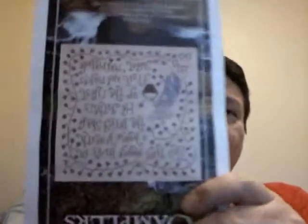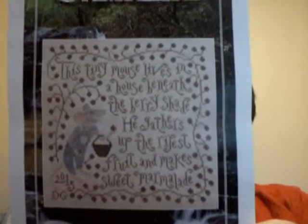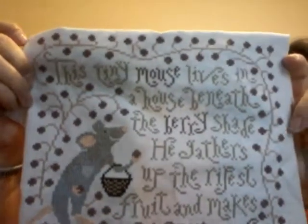Sweet Marmalade — this is such a cute design. I am so in love with it, and I finally finished it. I did all the berries.